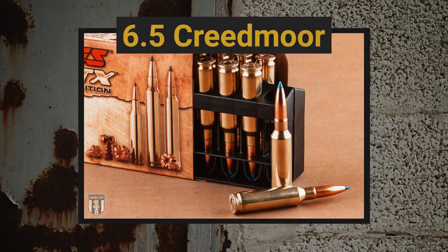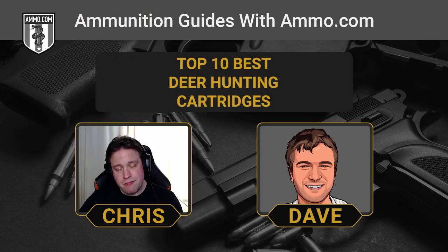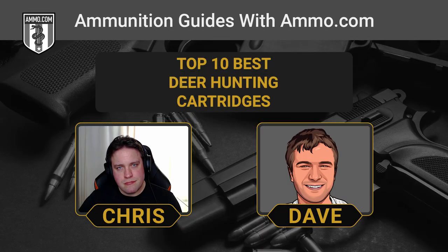Another one that's a bit newer to the scene and all the hotness right now is the 6.5 Creedmoor. It was developed strictly for long-distance shooting, but the properties which made it great for match shooting also made it great for taking whitetail. If you live in a densely forested area where long-distance shots aren't going to present themselves, the 6.5 Creedmoor isn't really going to let you see all of its potential in action. For shorter range shots it can still get the job done, but it really shines because it gives you a flatter trajectory than a .308 with a lot less recoil, which is why it's popular with so many shooters.